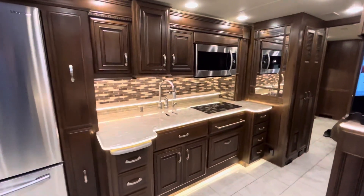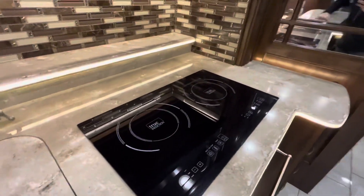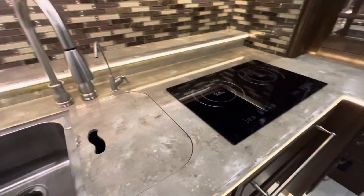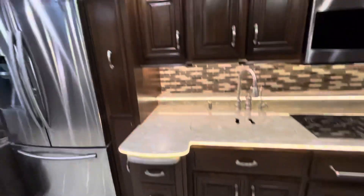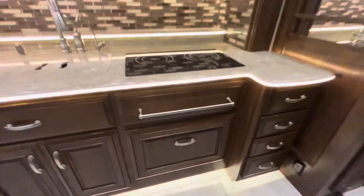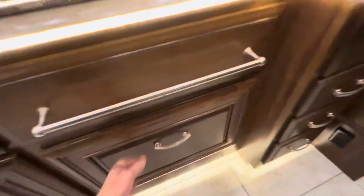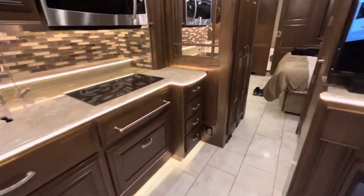Take a look at this kitchen. This is an all-electric coach, folks, so we've got an induction cooktop, dual stainless steel sinks, lots and lots of storage, a pantry, and of course a dishwasher - you need a dishwasher to go camping! I love it.